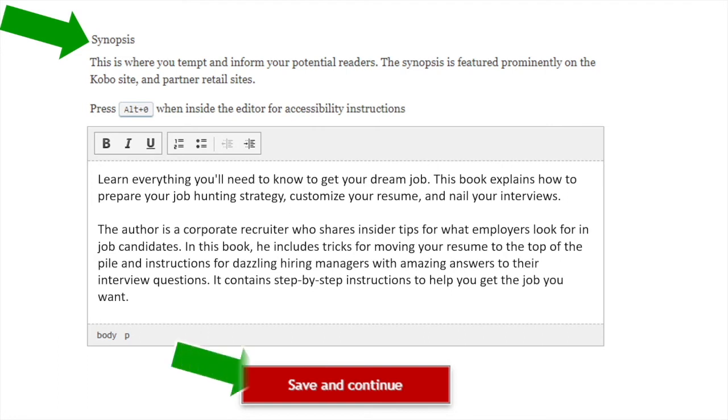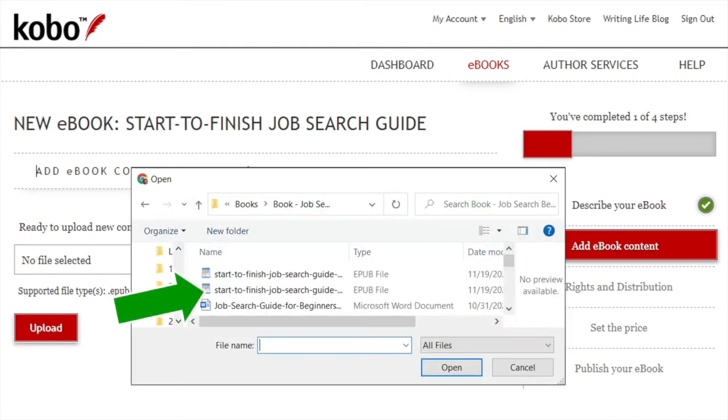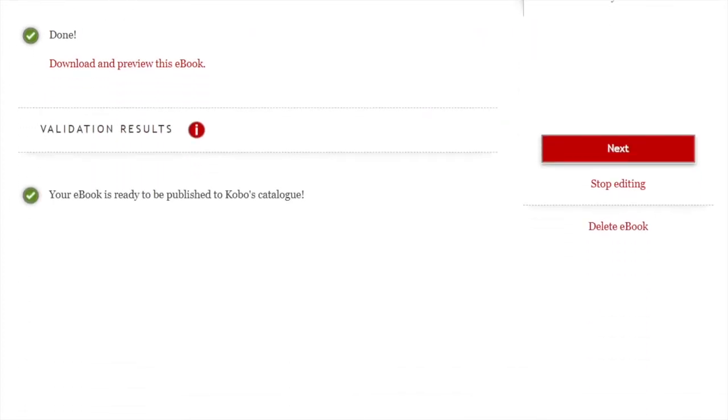That takes you to the second step in the five-step process: add your ebook content. You'll notice throughout the Kobo site there are little circles with a letter I in them — click these for descriptions of each step. This step is simple: click on the magnifying glass button, find your manuscript file on your computer, and upload it. Click on the EPUB file you've already formatted, and it will upload. When done, you'll get a message saying your ebook is ready to be published to Kobo's catalog.